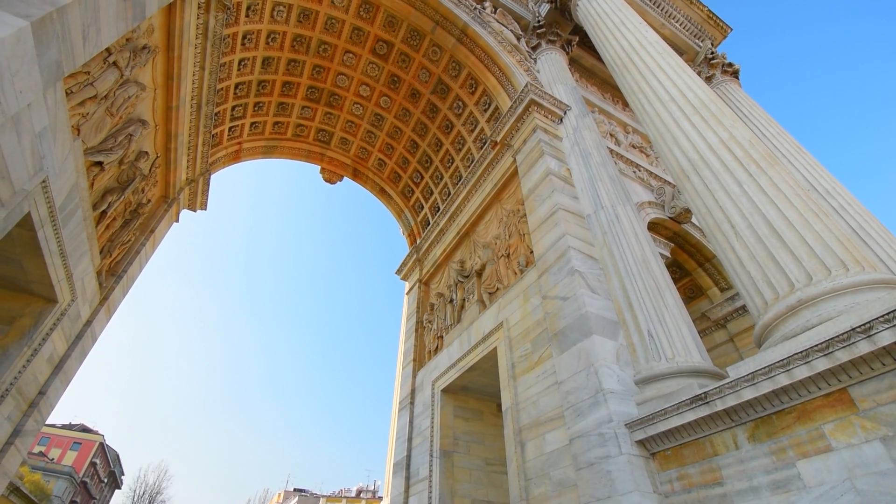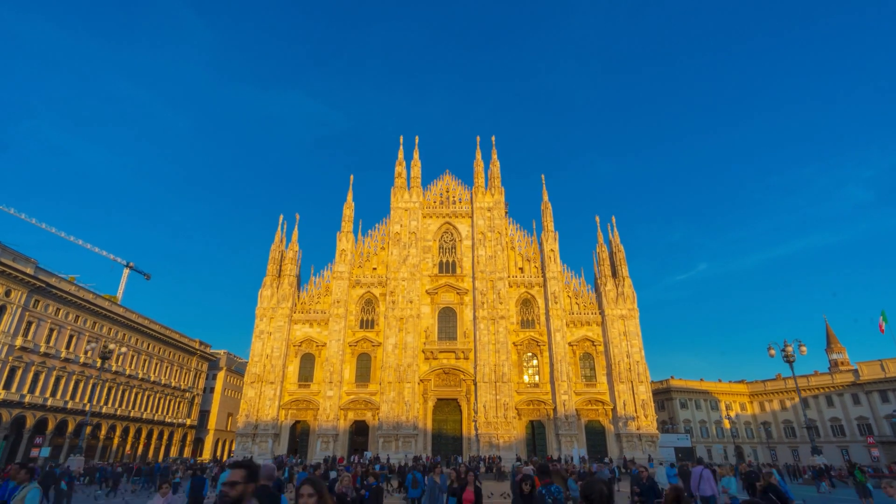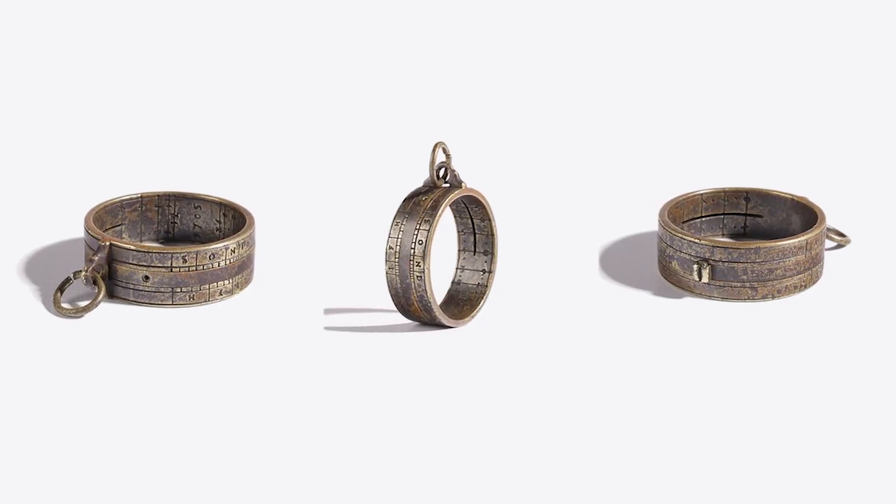My dad loved this little instrument so much he kept it in his shirt pocket whenever he was traveling. In Milan, he took the sundial out and noticed there was a time variation — the sundial was no longer accurate. Luckily, there was a maritime museum not too far away. He went there and randomly met a curator with deep knowledge about scientific instruments. Turns out the little ring was a farmer's ring, which only works at one particular location. We later found out there's a different sundial which works on multiple latitudes, called the universal ring sundial.